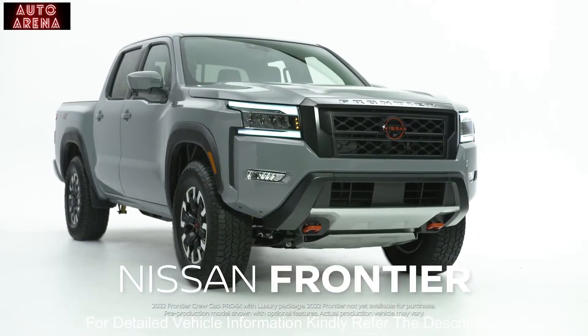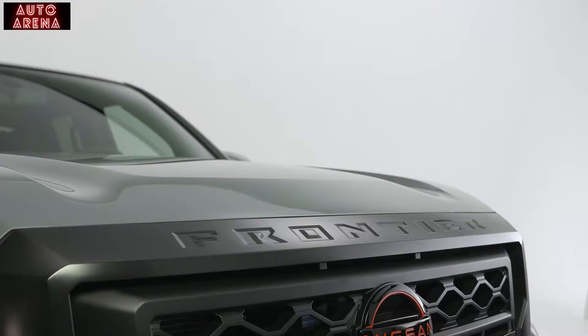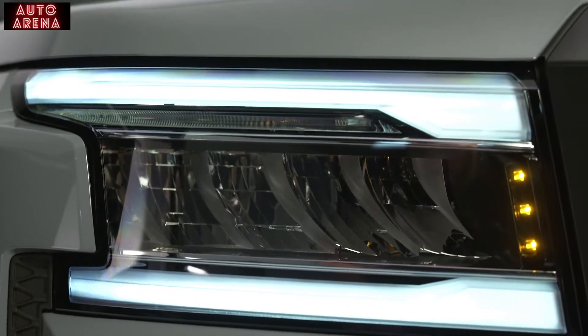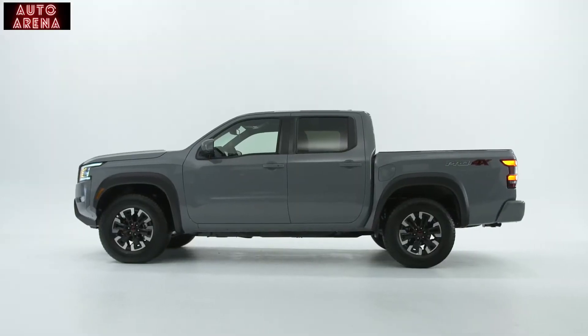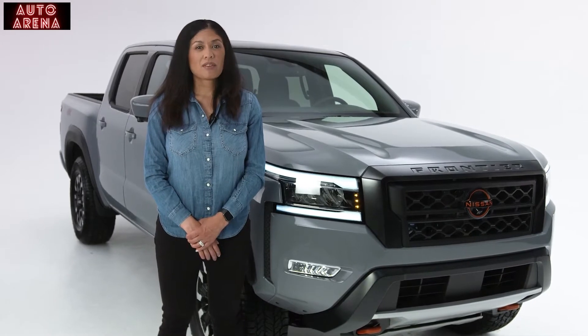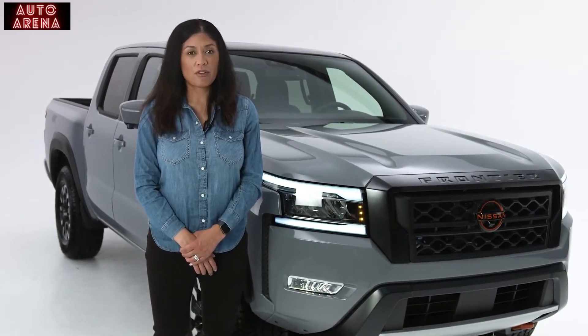You're looking at the all-new Nissan Frontier, the result of Nissan's more than 50 years of experience in the midsize pickup segment. Completely redesigned and rebuilt from the ground up, the all-new model rocks a new look inside and out, is packed with smart, convenient features and tech, and is ready to work and play harder than ever before.